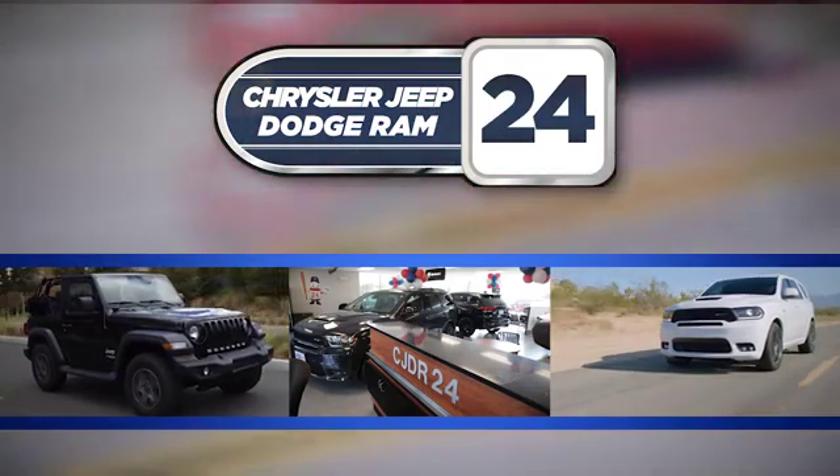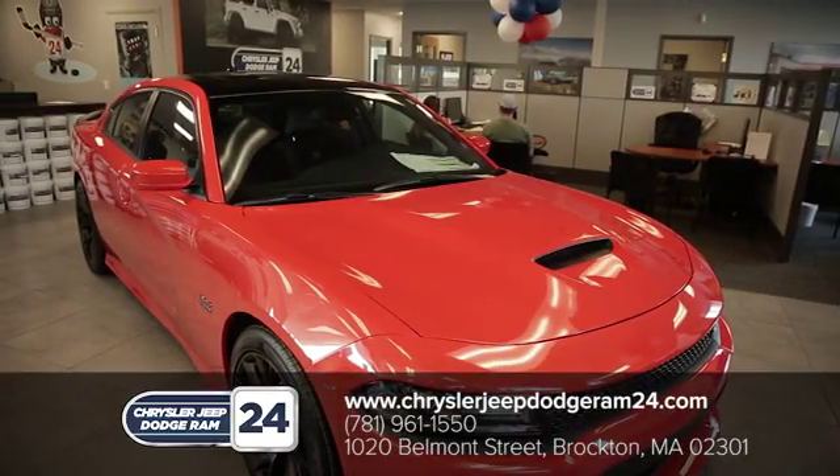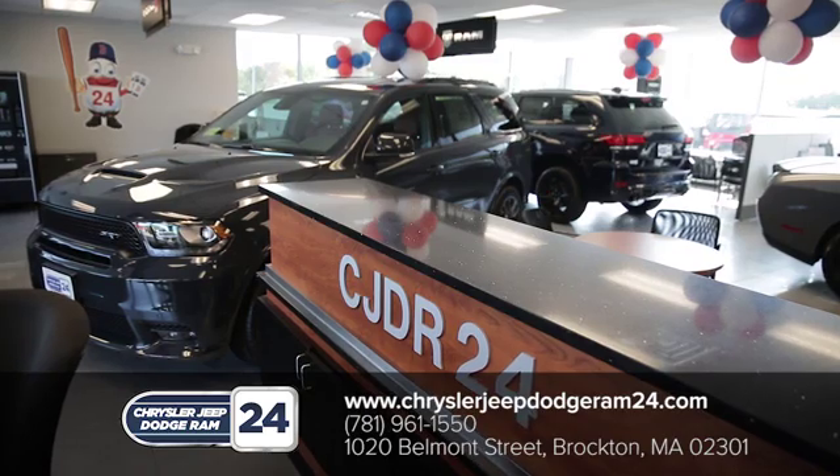Chrysler Jeep Dodge Ram 24, as a family owned and operated dealership, we make sure every customer has the best car buying experience possible.